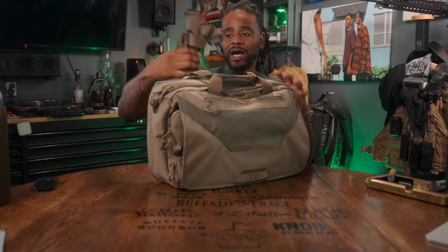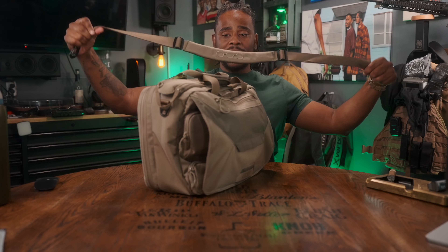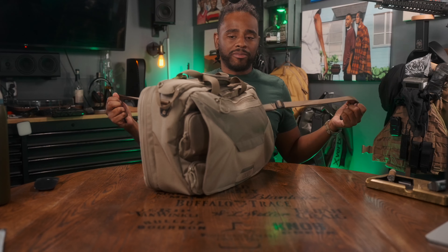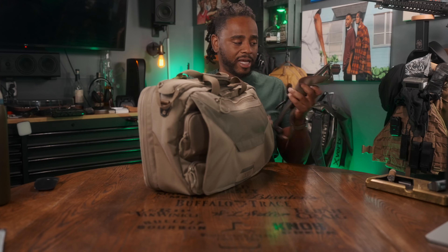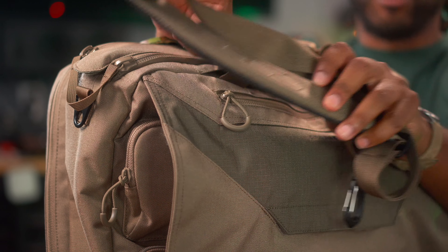I also wish it had a few more mesh pockets. They do give you a shoulder pad that comes with this bag, which is actually very useful. I don't particularly like using the shoulder strap — I prefer to carry it on its own — but they give it to you at no extra cost. The pad itself is well-padded with a very subtle logo on it.